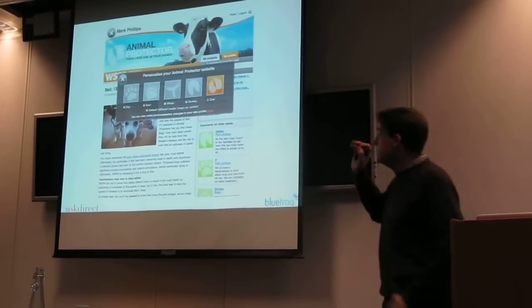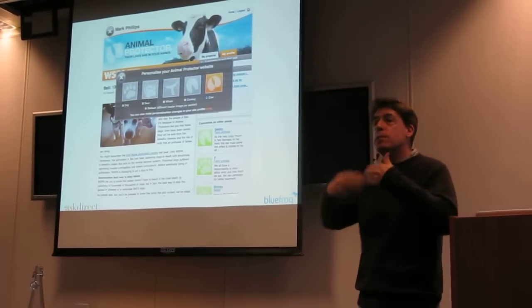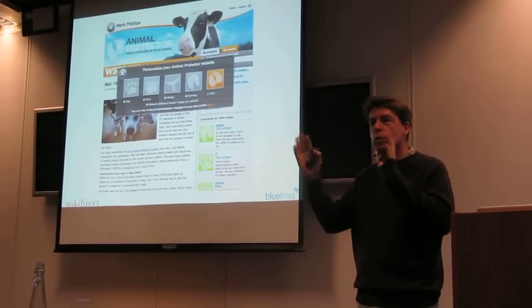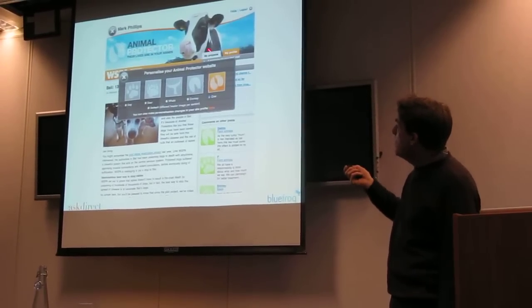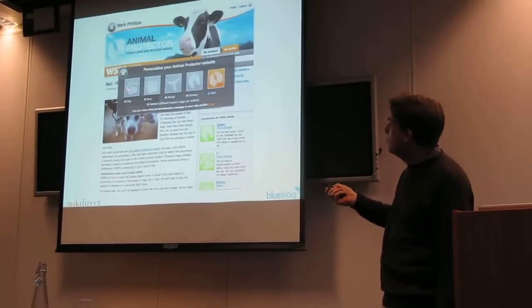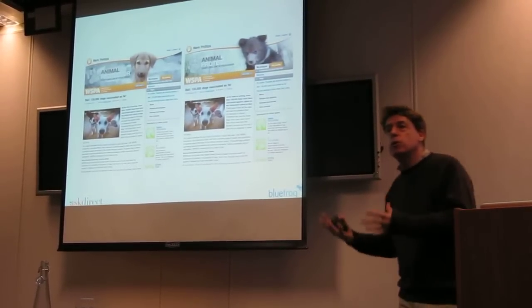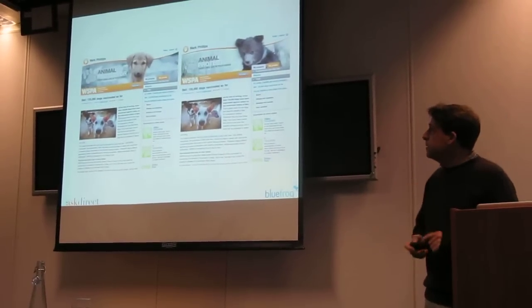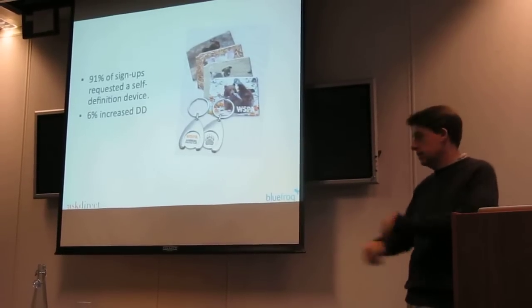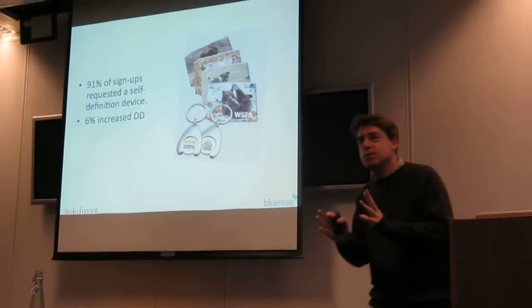This is a product that Blue Frog developed for Whisper, called Animal Protector. It's an online device where we give people feedback on how their money is making a difference — an ongoing story rather than just a one-off. We call it the EastEnders model. We give people the opportunity on their website to personalise according to their favourite animal. All the money goes unmarked, but you give people the opportunity to choose. When we signed people up and said, once you've chosen your favourite animal, you might like to choose one of these oyster card holders or a key ring — 91% of people signed up and said they'd like one.